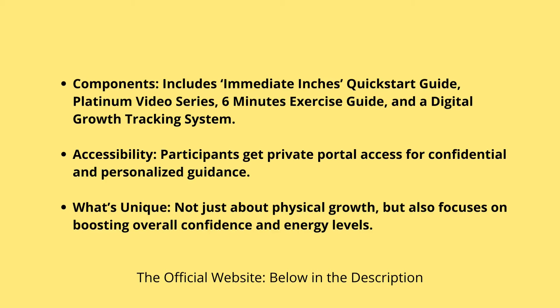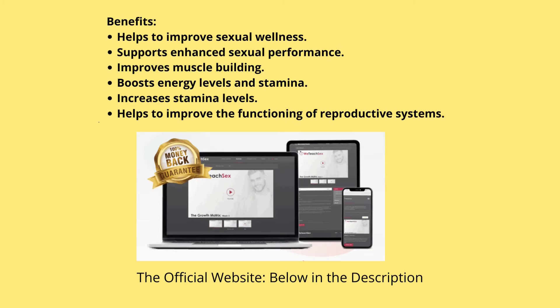When you look at the big picture, Growth Matrix isn't just a bunch of disconnected tips and tricks. It's a full-on program aiming to make you better, from head to toe and everything in between.